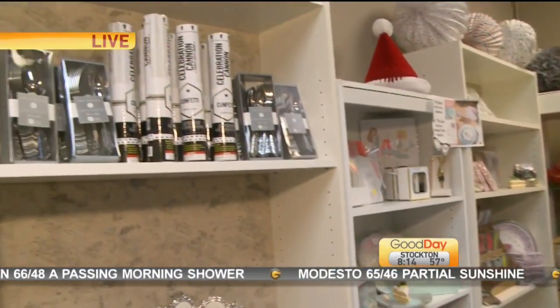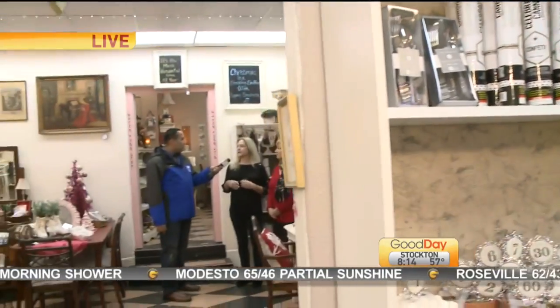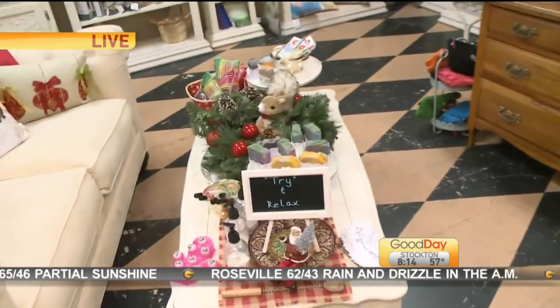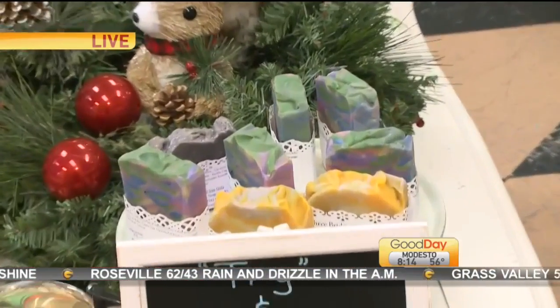Carla, what kind of stuff do you sell in Three Bridges? I have a lot of handcrafted items. I do soaps — I make the soaps myself. I've got salt scrubs and lotions and all sorts of spa-type items. Fantastic.